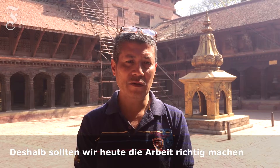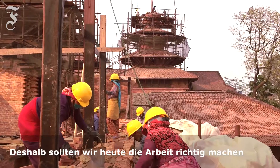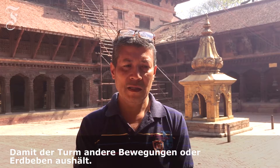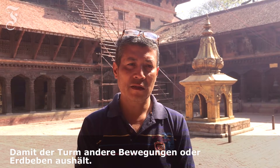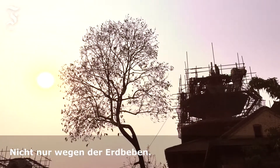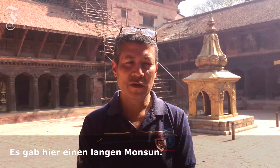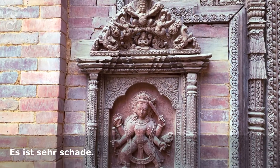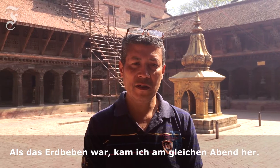Now when we are doing this today, we should not think about doing it hastily. We think we should do it properly so it can withstand future movement or earthquake. Not only that — when we have the long monsoon, we really need to protect the buildings from rainwater.